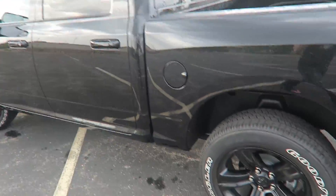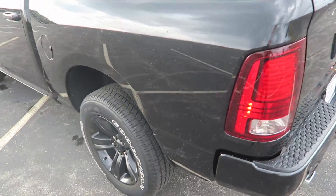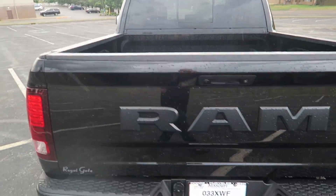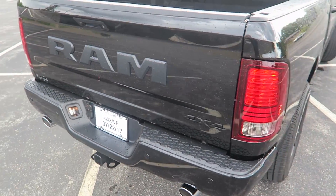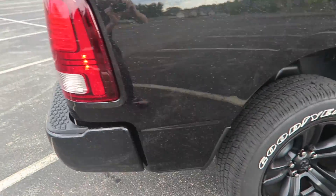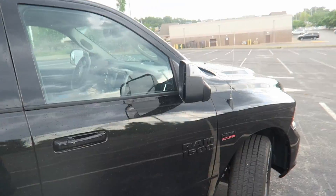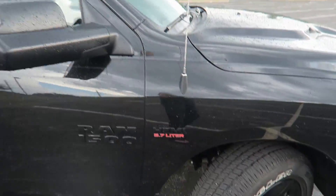It's got the four-door. It's got the blacked out everything on it - that's what I wanted. I wanted blacked out everything: badges, rims, you name it. Check that out. It is awesome. I love this thing, man. It is such a badass vehicle.